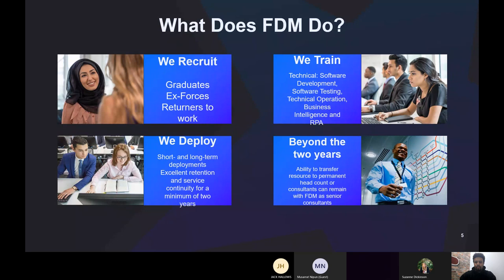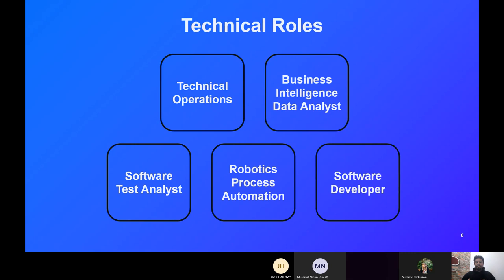Next I'll move on to the actual structure of the onboarding process — so this is where you'd be expected to go. Looking at the technical roles, these are the five main technical avenues we have with our graduate programme.